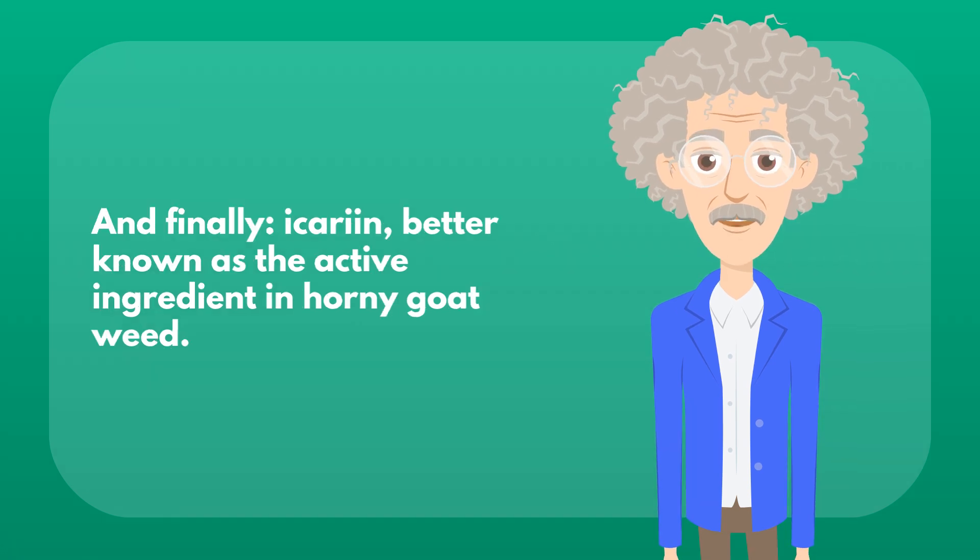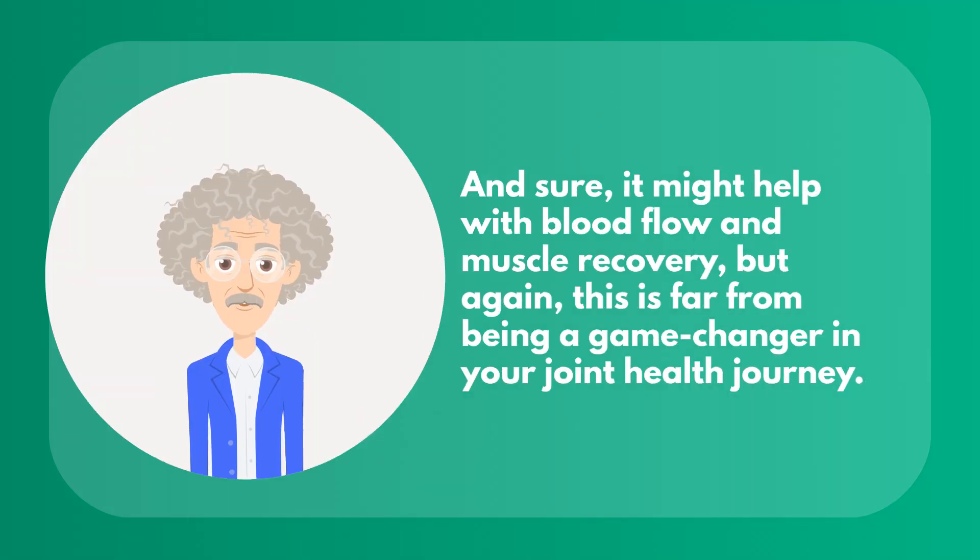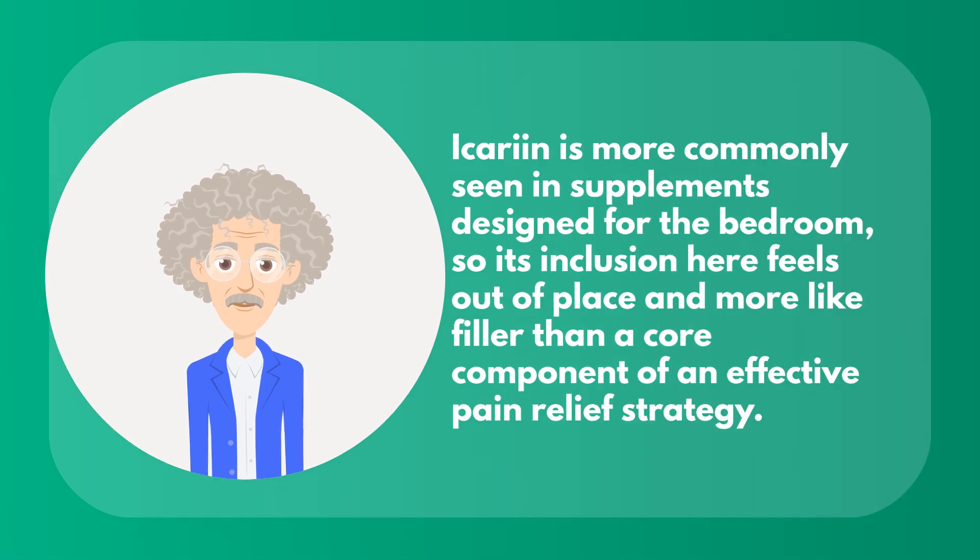And finally, icarine — better known as the active ingredient in horny goat weed. Yes, it's in Relief Factor. And sure, it might help with blood flow and muscle recovery, but this is far from being a game changer in your joint health journey. Icarine is more commonly seen in supplements designed for the bedroom, so its inclusion here feels out of place and more like filler than a core component of an effective pain relief strategy.